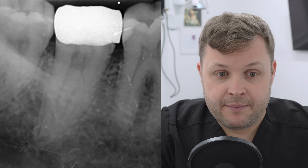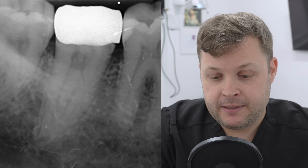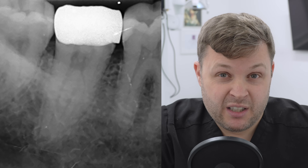So this is a case of a lower right seven. The patient was an external referral who had just had a crown placed on this tooth. Unfortunately, the tooth became symptomatic, so we got them in for a consultation. Given the history, it was pretty obvious that this tooth had become necrotic.